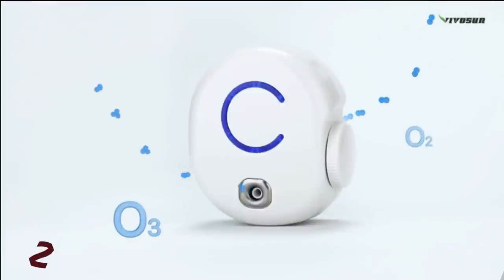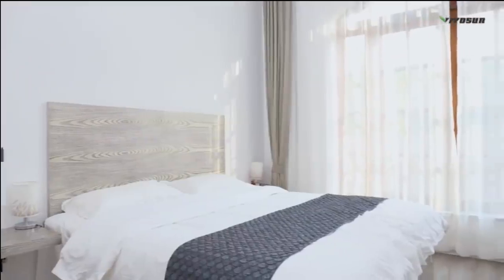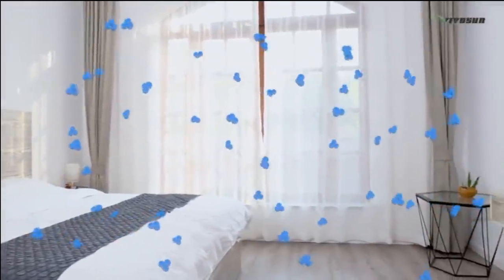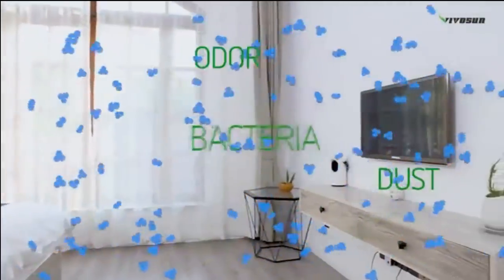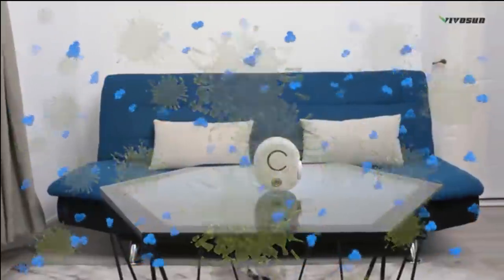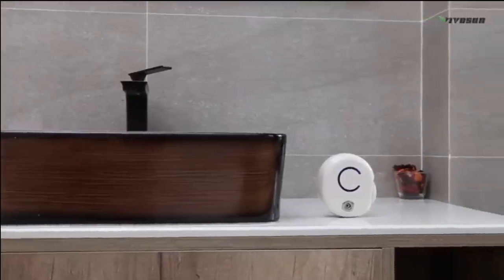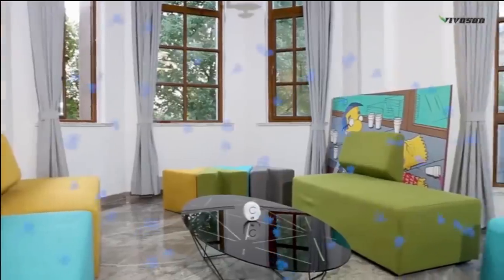2. VivoSun Mini Ozone Generator is the right companion to make you smell fresh and refresh the ambient environment. All you have to do is place this ozone generator where you feel an odor and it will replace your odor with a beautiful smell. The modern design is easy to carry and use. Just turn the wheel to start and it will regulate the ozone production. This product will save your energy costs and disinfect and eliminate any odor from your place without any trouble.